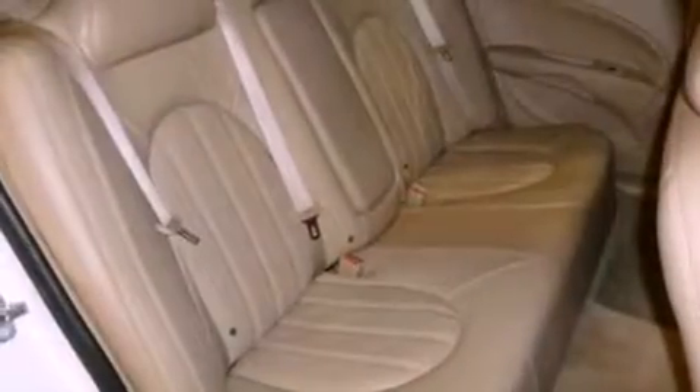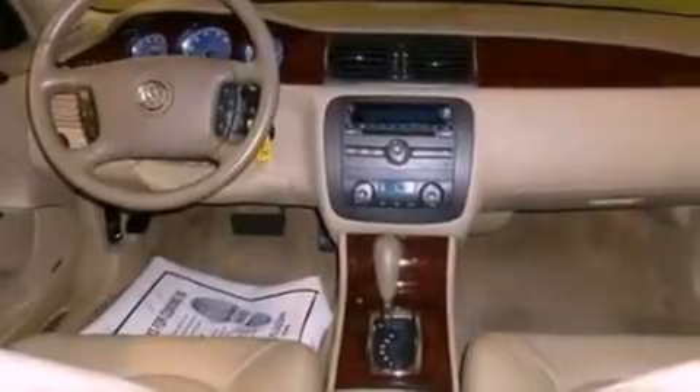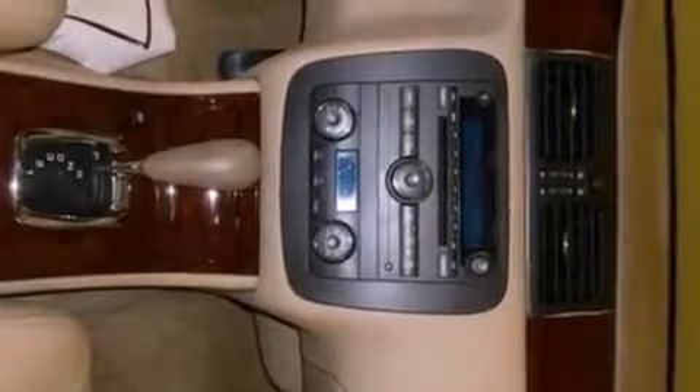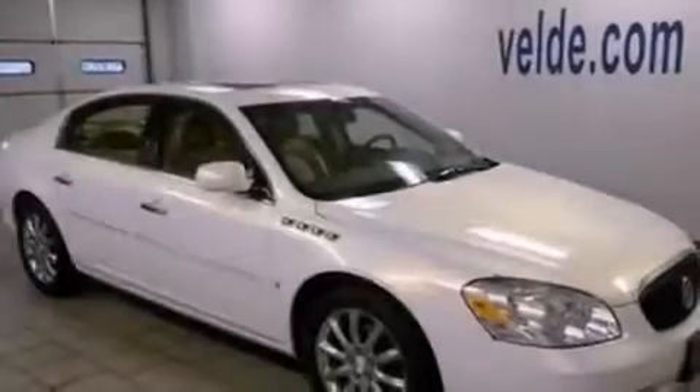The following features are also included: memory settings for the driver seat's positions so you can recall your favorite position with the push of one button, dual power seats, cruise control, leather seats, performance tires, and an illuminated driver side vanity mirror.